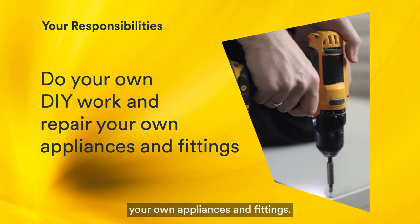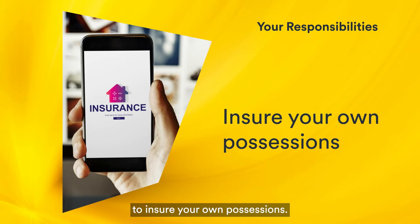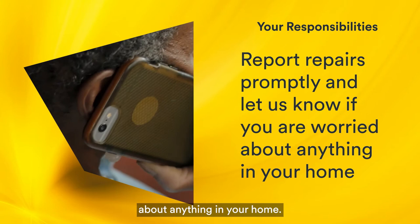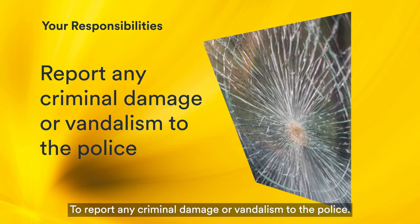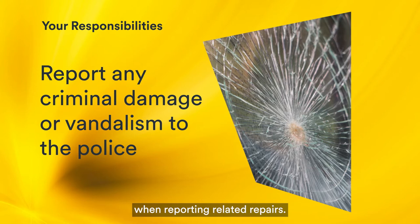Your responsibilities also include insuring your own possessions. We recommend that you take out home contents insurance in case they become damaged. To report repairs promptly and let us know if you're worried about anything in your home. To allow us access to your home to inspect or carry out repairs, servicing or other work. To report any criminal damage or vandalism to the police — you will need a police reference number when reporting related repairs.